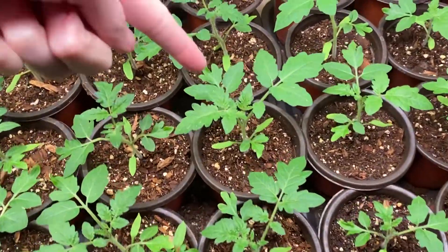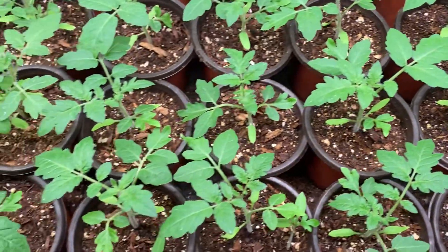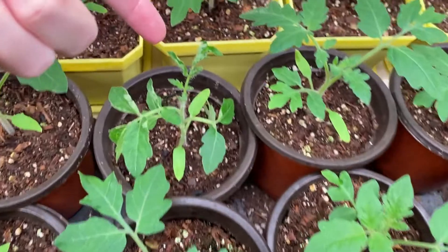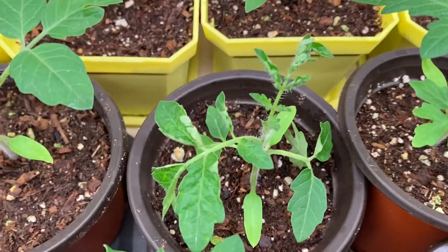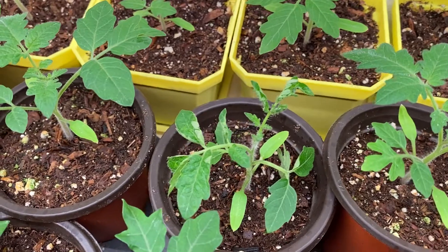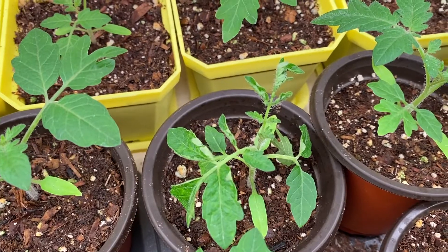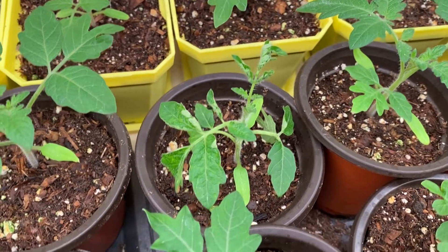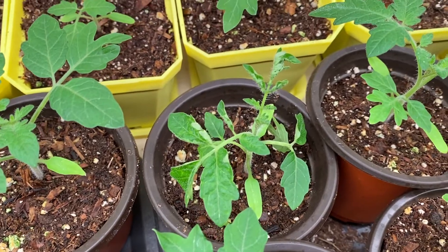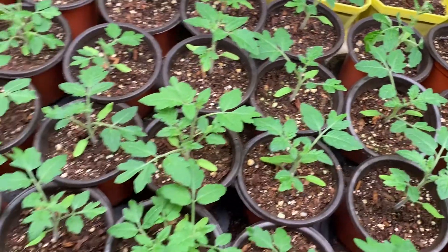Some of these second sets of leaves are ginormous. And then this one — I don't know what's wrong — right here there seems to be some issue with the leaf and I'm not quite sure if that's genetic, or if something happened to it, or if it got munched on. I'm gonna take care of them and see if the next set of leaves turn out a little bit better, but other than that they all seem to be doing pretty well.